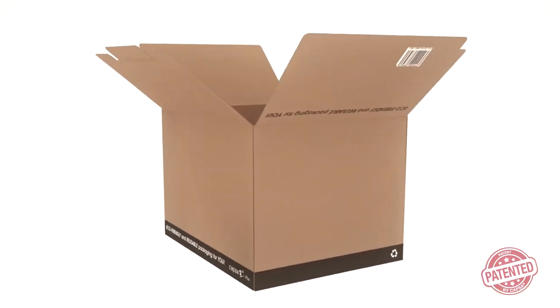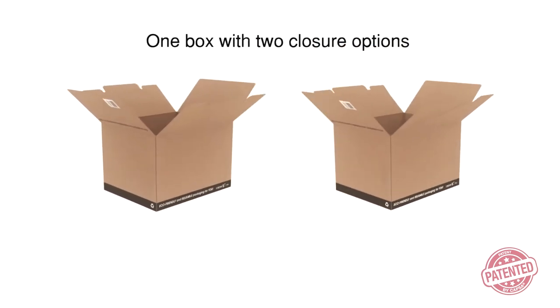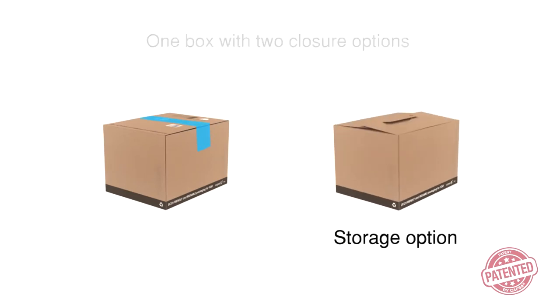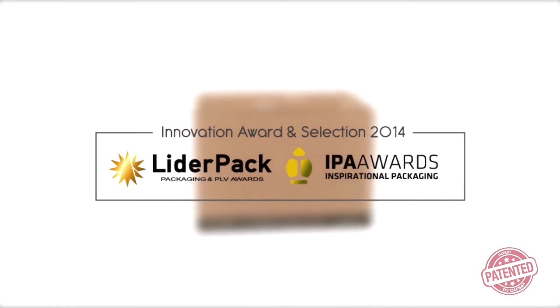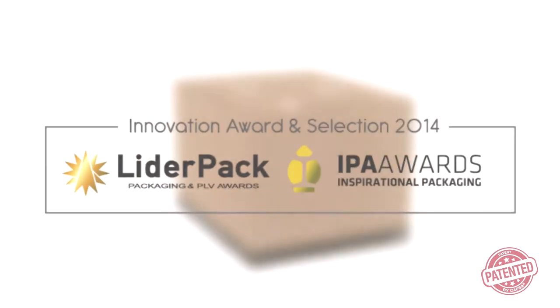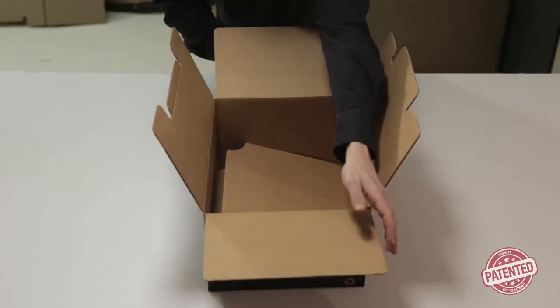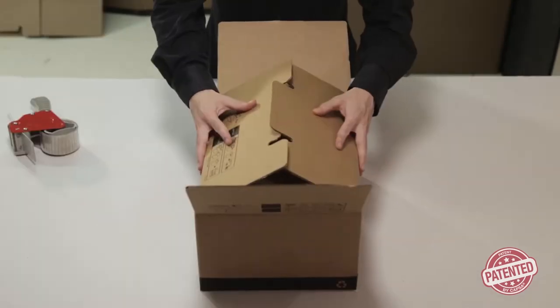We present the innovation which has revolutionized the world of packaging: Capsa 2-in-1. Two closure options in a single box — the first solution to benefit both the shipper and the recipient. Capsa 2-in-1 is a winner of the 2014 Leader Pack award and the EPA Selection award. The concept that reinvents the closure of cardboard boxes — nobody has to close boxes like this anymore. From now on, closing them will be that easy.